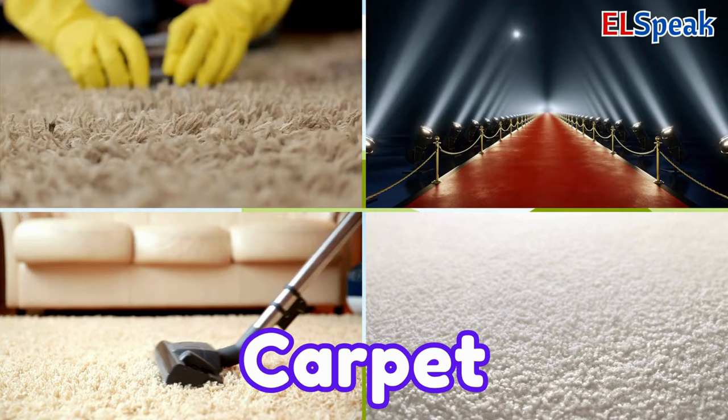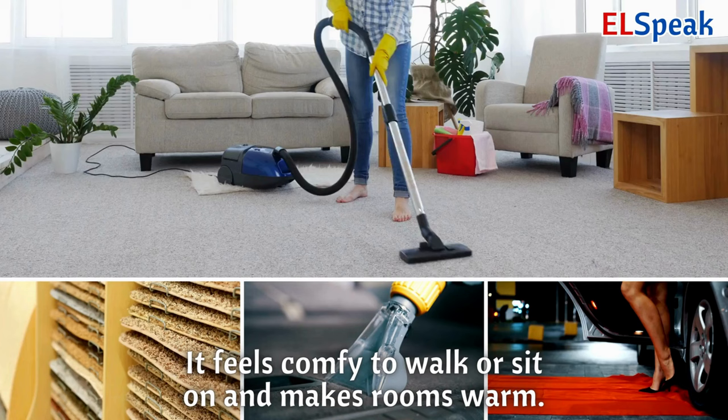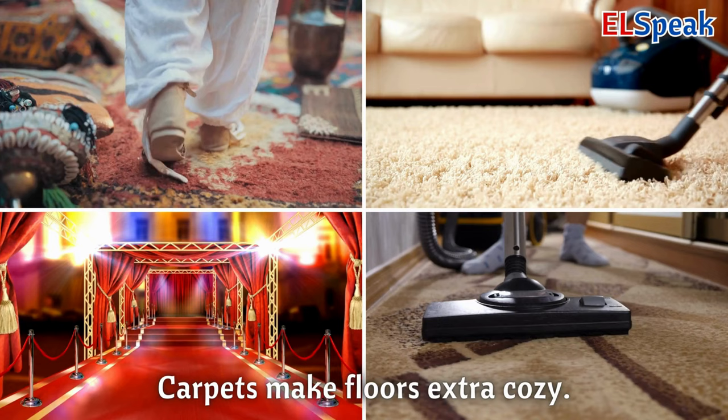Carpet. A carpet is like a big, soft covering for the whole floor. It feels comfy to walk or sit on and makes rooms warm. Carpets make floors extra cozy.